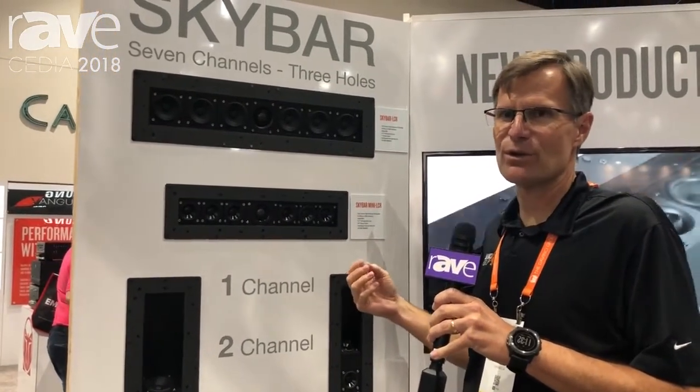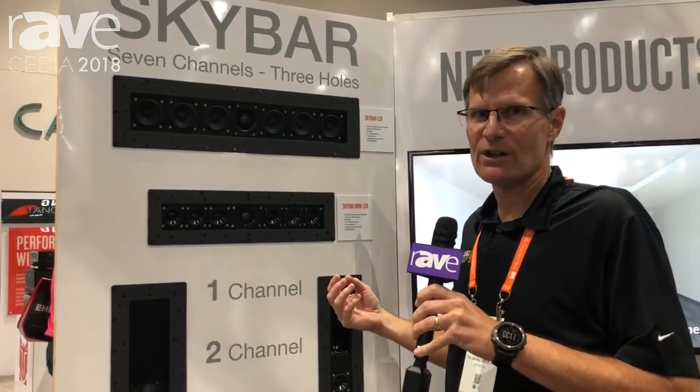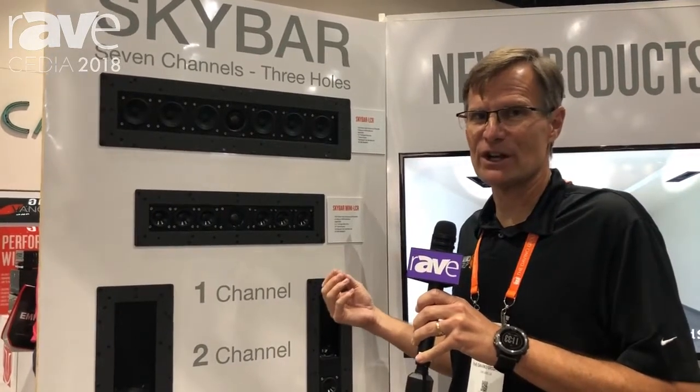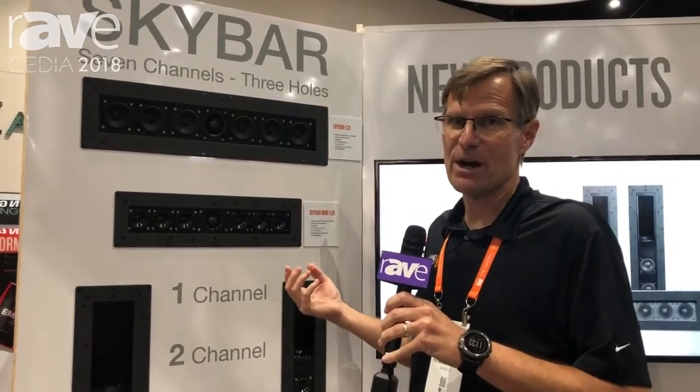It's perfect for secondary bedrooms, for media rooms where people don't want a lot of big boxes. And it's really cool for tight living spaces like condos or MDUs that want high quality but don't want to have big boxes.